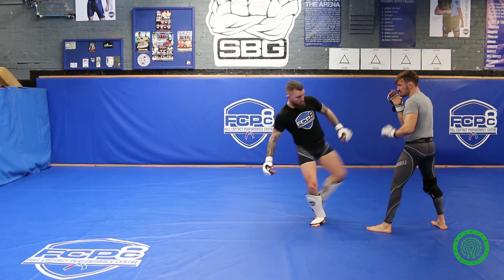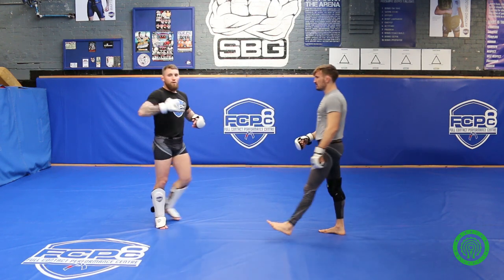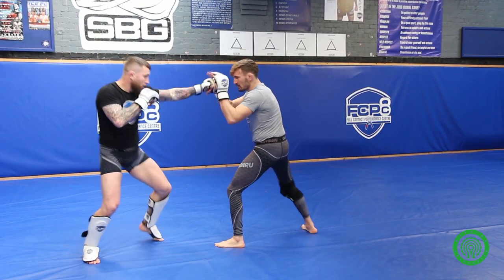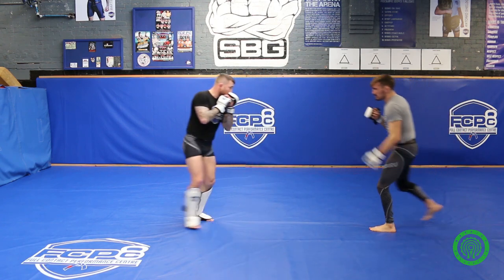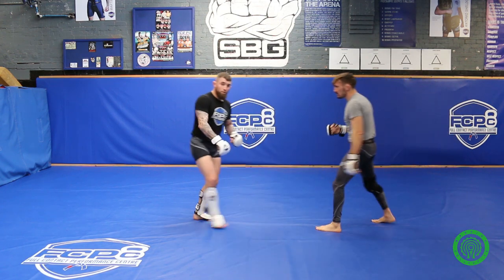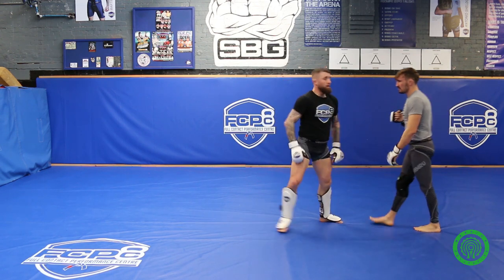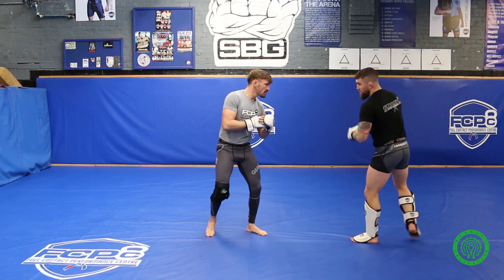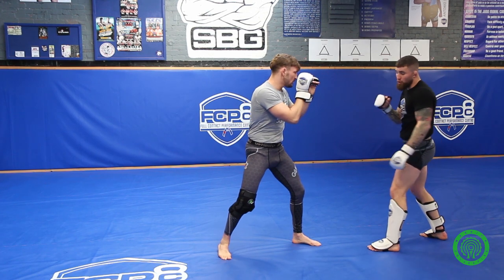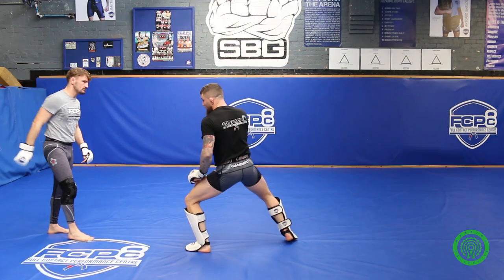Bring your heel to heel to execute the pendulum step correctly, then bring the leg up. I'll show that a couple of times at about 50% speed — notice the pendulum step. And from the opposite stance: again I start setting up with the one-two to the head, then I miss the cross and get a nice deep step with it, body shot, pendulum on my feet, kick to the head. A couple of times at about 50% speed.